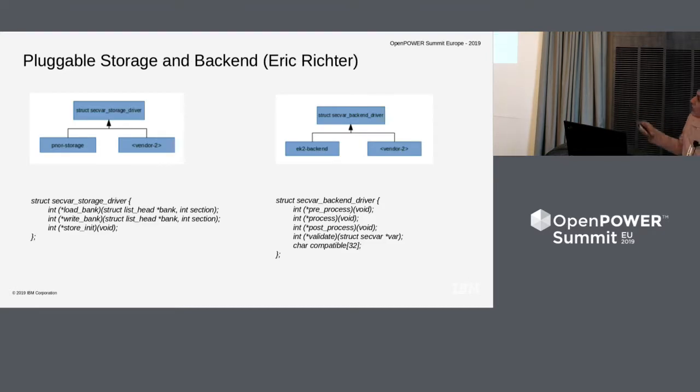This is how the pluggable storage and backend look in SkiBoot. If we need to extend another storage device, these are the functions which need to be implemented as a driver in SkiBoot. If we want to extend the backend processing, these are the functions which need to be implemented. The backend processing functions can be changed — for example, if rather than using PKCS7 you want a different signature format, or if you don't want to use ESL containers but different containers. Based on how you define your backend you can implement the process. The compatible flag can be updated and reflected to show what backend is in use.